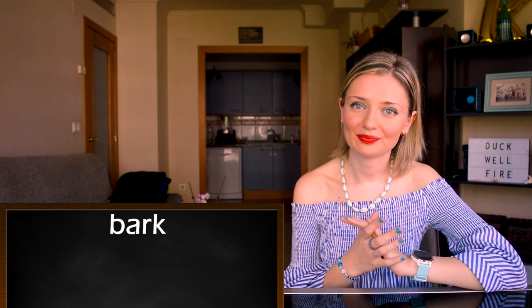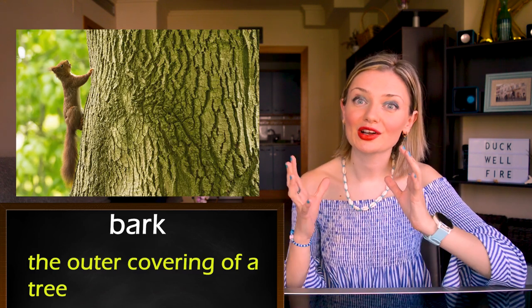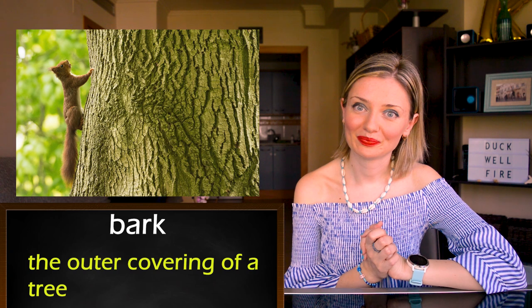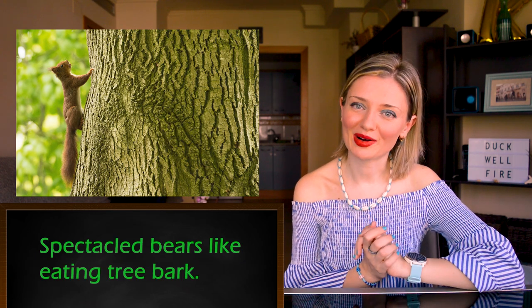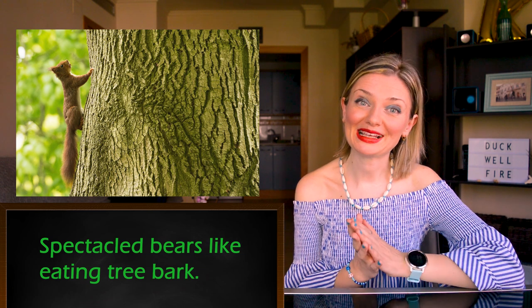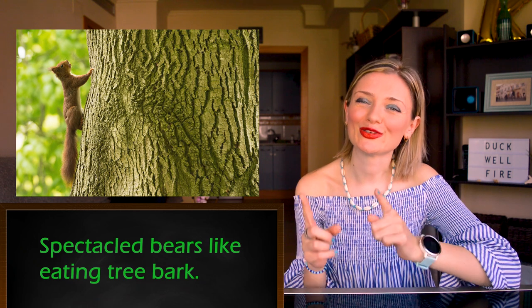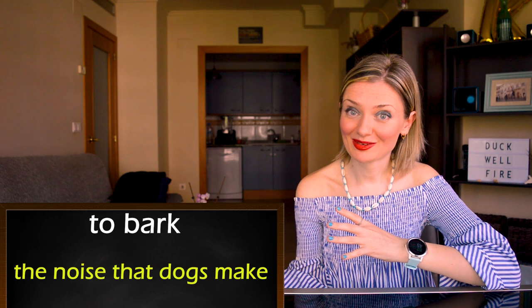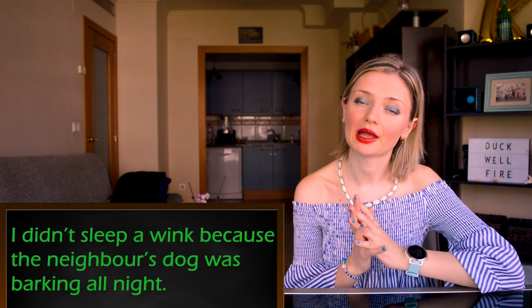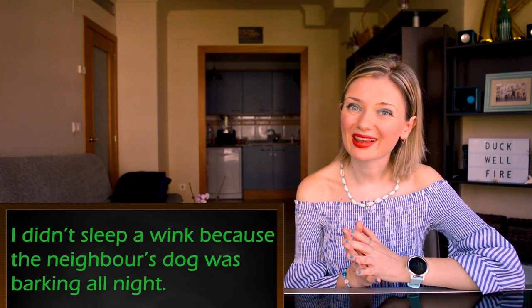Now let's continue with our lesson. Number six: 'bark.' The first meaning is the outer covering of a tree. For example: spectacled bears like eating tree bark. And it can also be a verb — to bark — which is the noise that dogs make. For example: I didn't sleep a wink because the neighbor's dog was barking all night.